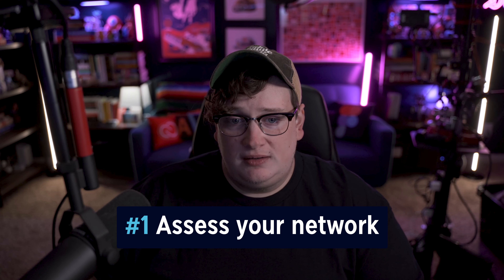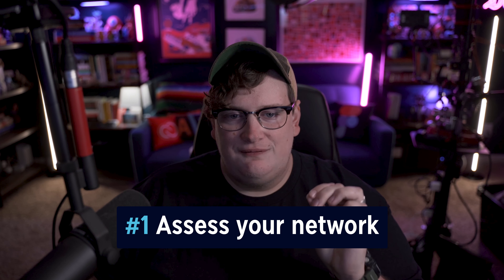Here are three actionable steps you can take right now to begin leveraging your network and boosting your client acquisition efforts. Action item number one: assess your network. Evaluate your current contacts and identify key people who are well connected within your industry or who have shown support for your work in the past. These are the people most likely to provide quality referrals. The person I reached out to is someone I've known for about eight years — someone very well versed in my industry who knows exactly what I can do for my clients.